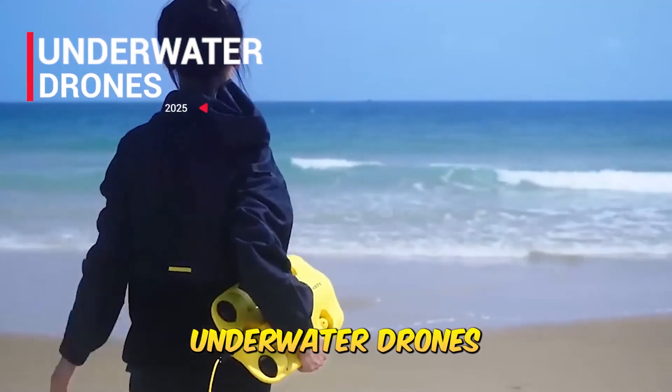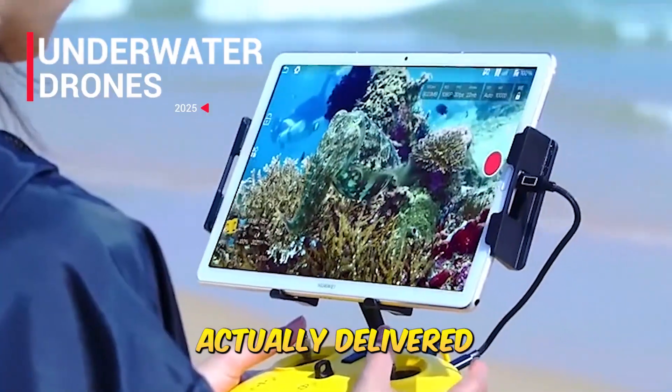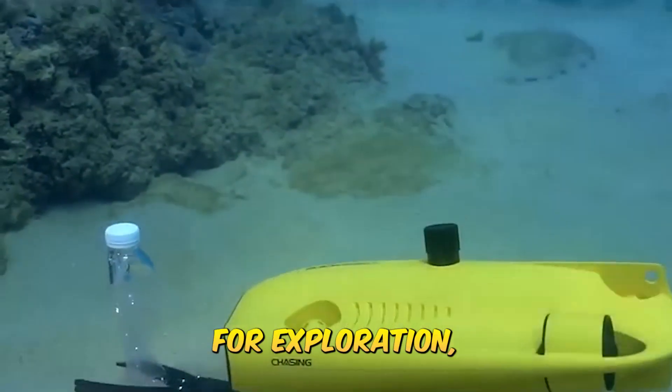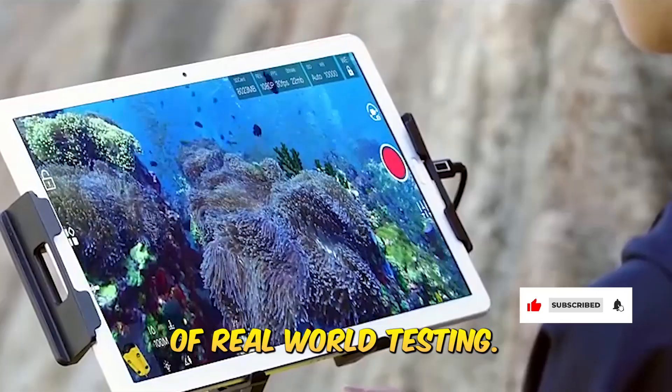We took five underwater drones into lake coastal waters and even a controlled dive tank to see which ones actually delivered. From robotic arms to AI vision lock, these aren't just toys — they're serious machines built for exploration, inspection, and cinematic underwater shots. Here's what we found after hours of real-world testing.